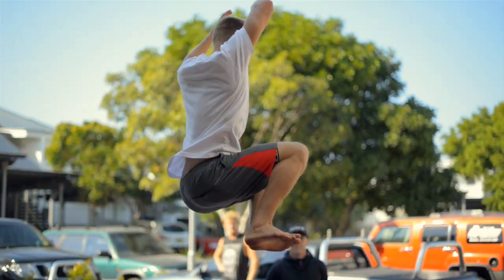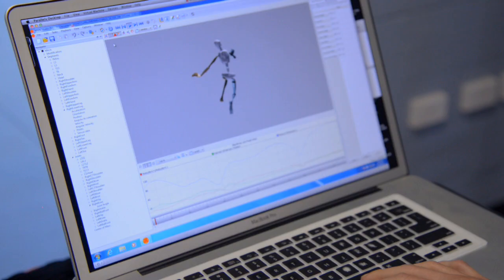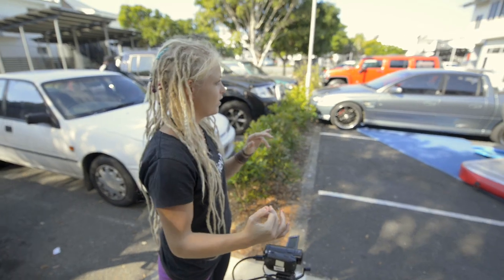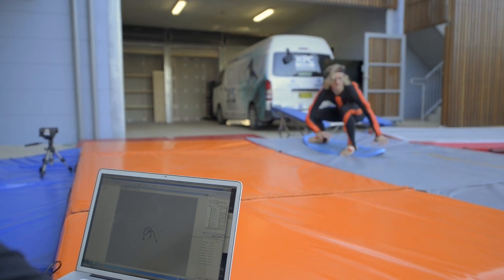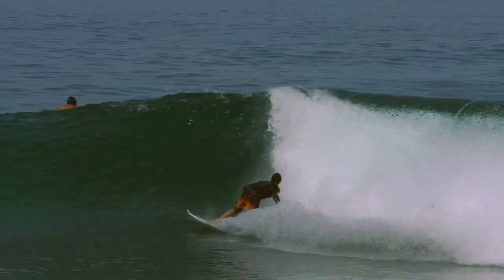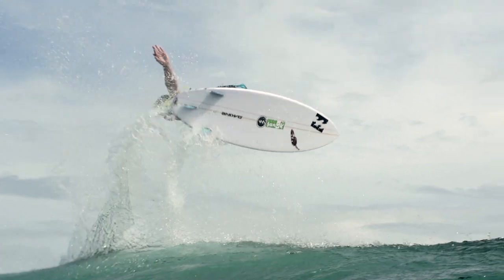The gymnastics aspect is really important for our high performance program because aerial surfing awareness and having those athletic qualities are something that we can train fairly safely outside of the water. This will translate to improved performance in the water, but importantly — and particularly from Lina's perspective — it will also improve and reduce the injury rates.